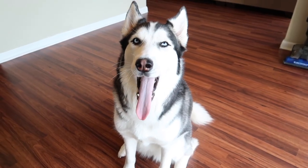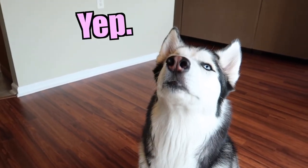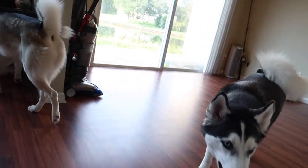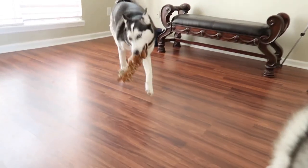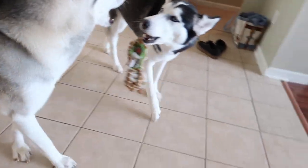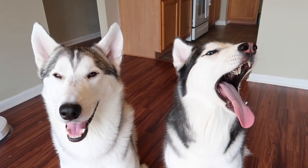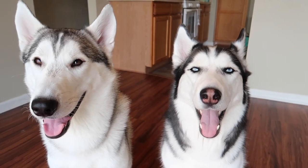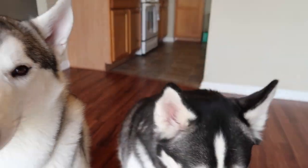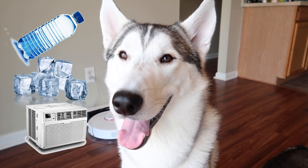Hey everybody, welcome to another episode of 60 Formula. Hope you're doing well today. Happy Friday! It's the end of the week and finally that sweet, sweet weekend has arrived. What are you guys getting into this weekend? Maybe taking your best friend, your pupperona pizza, out to do something really awesome? Just remember if you have a husky and you live in hot weather, be sure to bring plenty of water, plenty of ice, and keep them cool in the A.C.